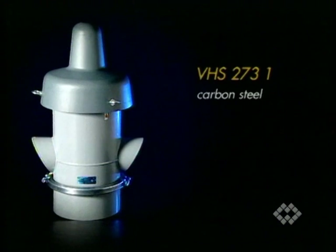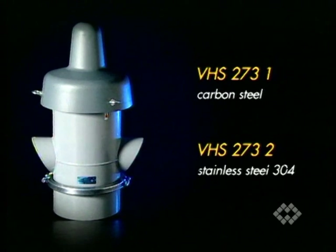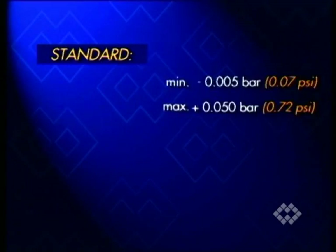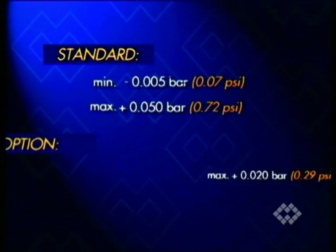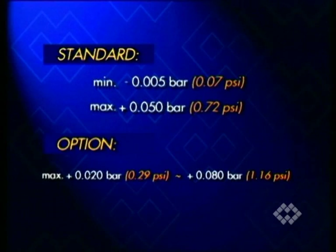VHS valves are available as carbon steel version VHS 273 1 and as VHS 273 2 made from stainless steel 304. These valves are preset for a maximum negative pressure of minus 0.005 bar and a maximum excess pressure of 0.05 bar. Should the customer's requirements be different, the valves can be set at a maximum excess pressure ranging from 0.02 bar to 0.08 bar.